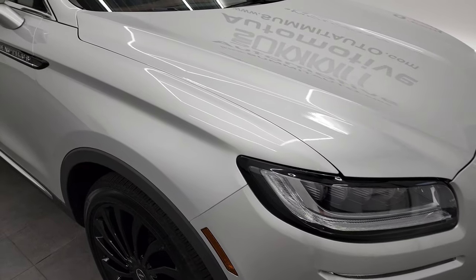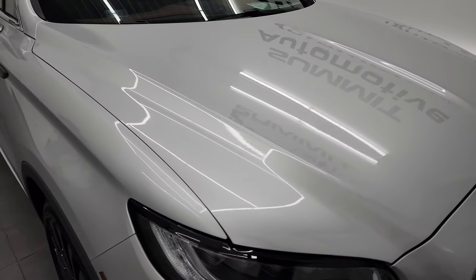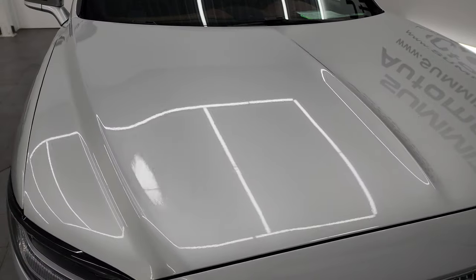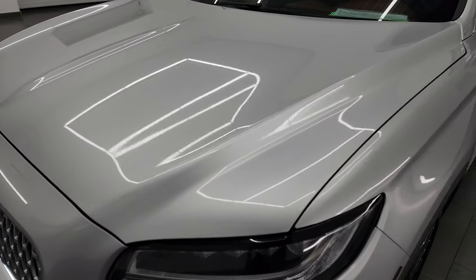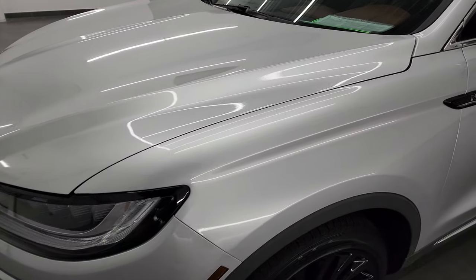What I'm going to do in this video is go all the way around the vehicle — inside, start it up, take a look under the hood — and give it the most accurate representation that I can. The color is Ingot Silver Metallic.